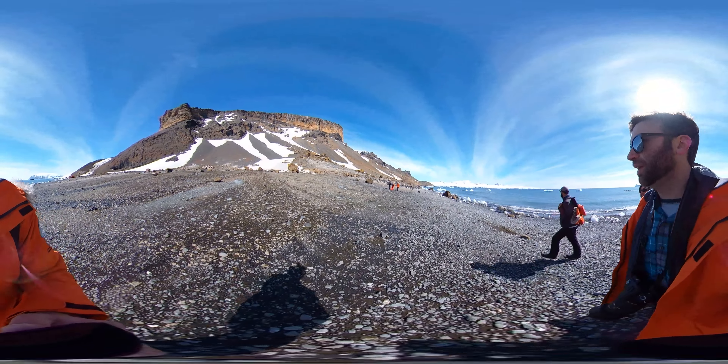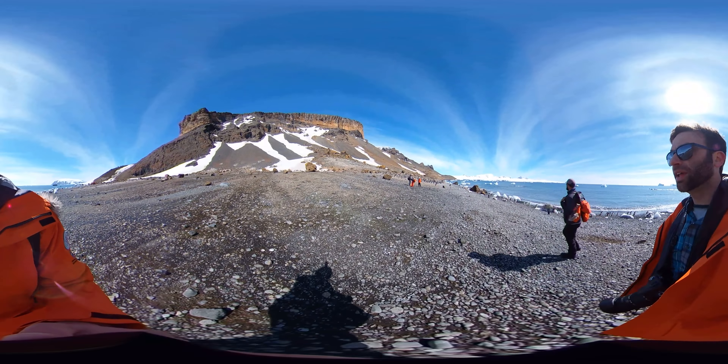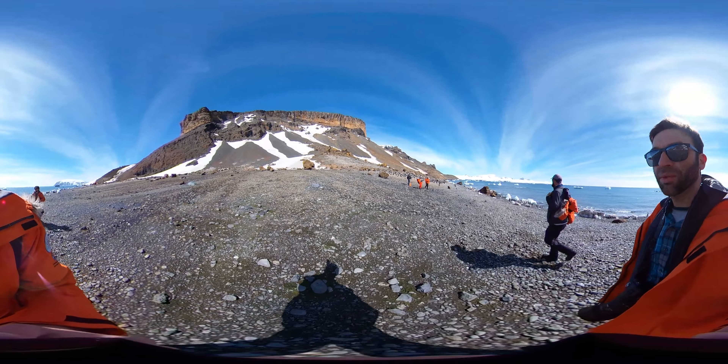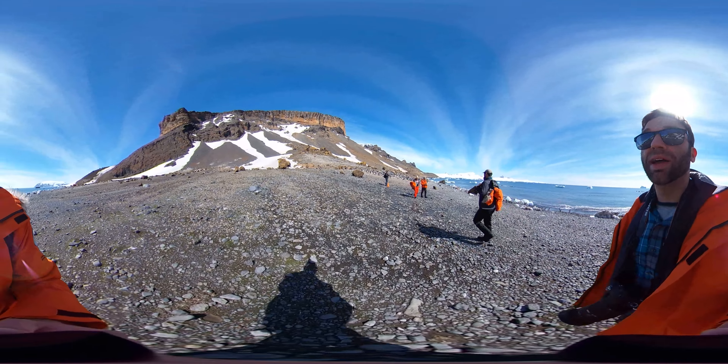So we are currently walking towards this Gentoo — no — Adelie penguin colony. If you turn your camera around a little bit you'll see you're kind of surrounded on just about all sides by it.